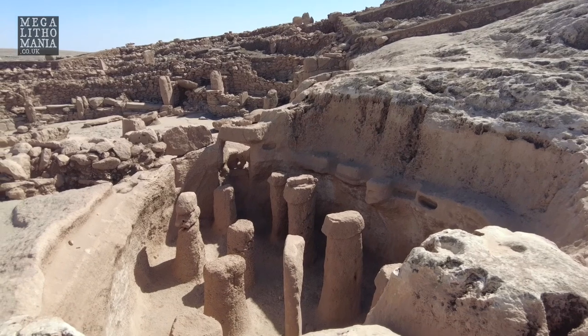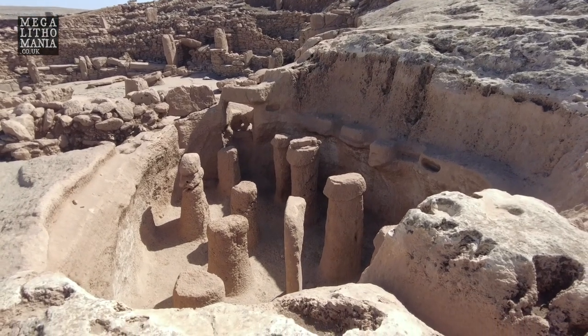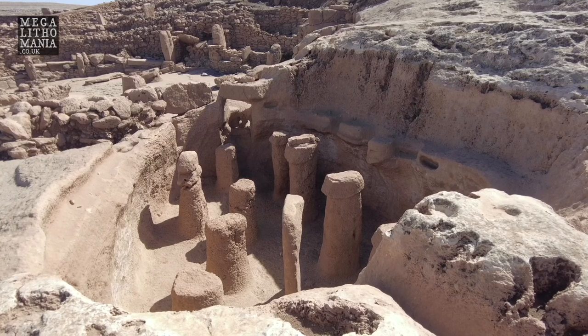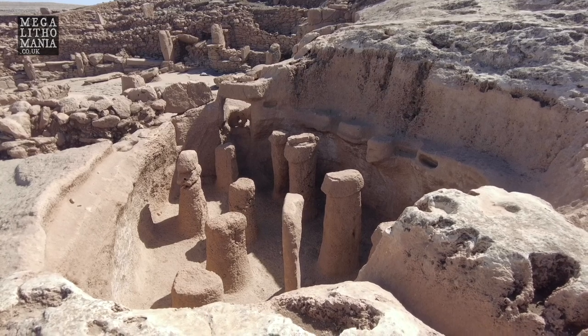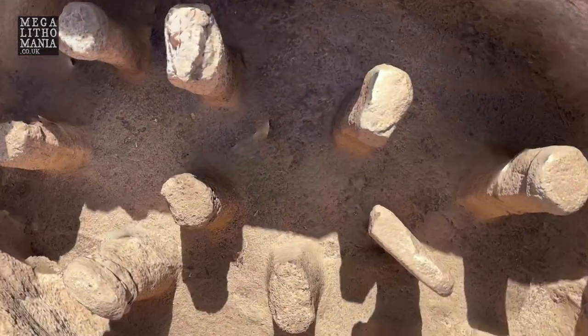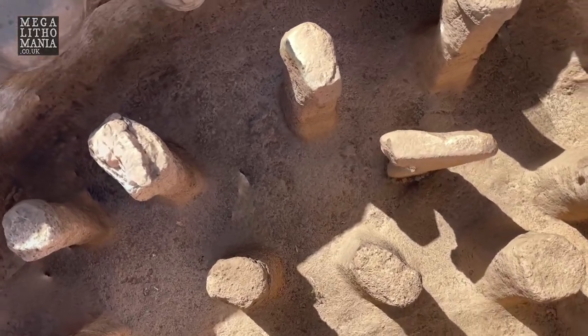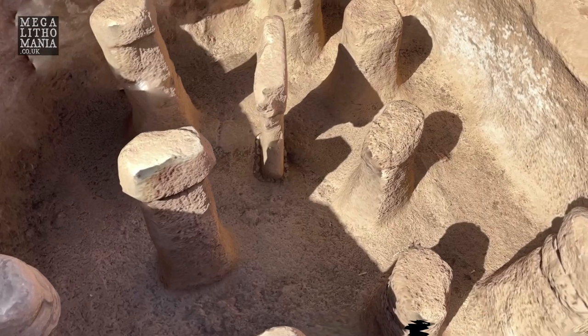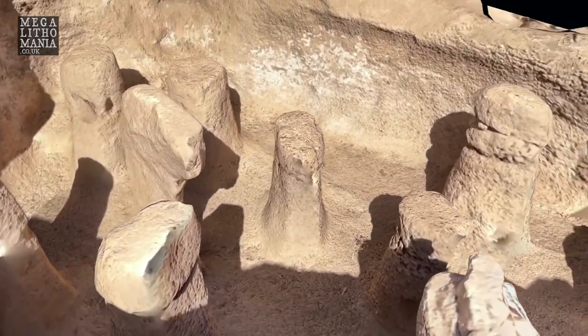Here we have the serpentine kind of channel going into the main enclosure. Some of the things myself, Andrew Collins, and JJ Ainsworth have been noticing is that the four pillars at the back are really interesting — they're better carved, higher, taller. The six on the other side are less well carved, much shorter, almost half the height.